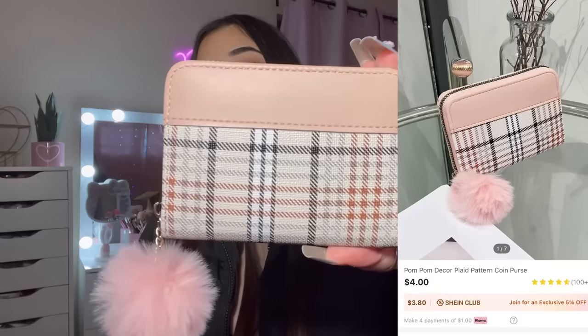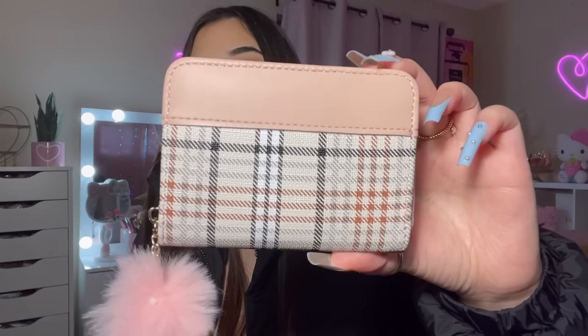Look how pretty this wallet is — it comes with a little pom-pom! I just love the print of this one — it's plaid in the back and light pink. It also comes with a little pom-pom. This is what it looks like inside.